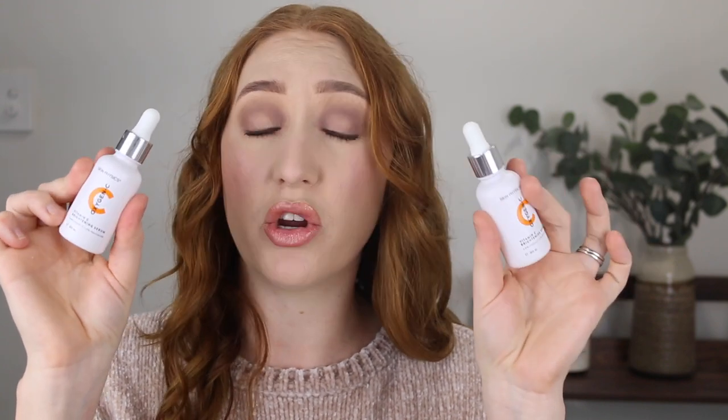A skincare ingredient I really love and see big changes with is vitamin C. I have two here by Skin Physics — the Oxygen C Vitamin C Brightening Serum, which contains 2.5% vitamin C and 2% niacinamide. I love this stuff. It's pretty affordable at Priceline, goes on sale often, and makes my skin look brighter while fading marks from previous breakouts. I also tried The Ordinary Ascorbyl Glucoside Solution 12%, but I found it a little sticky and not as nice to use as the Skin Physics, which absorbs quickly and doesn't feel icky.